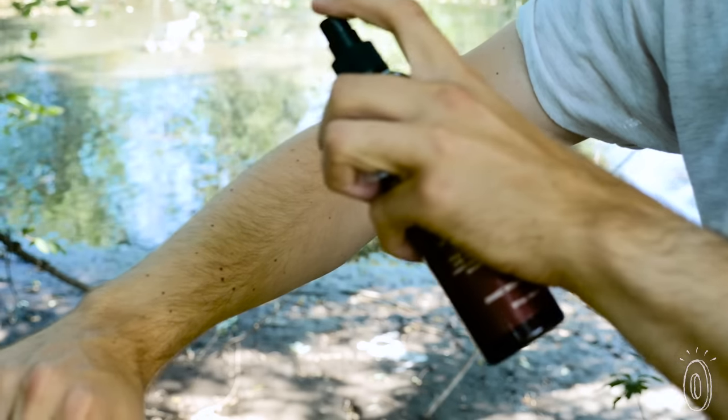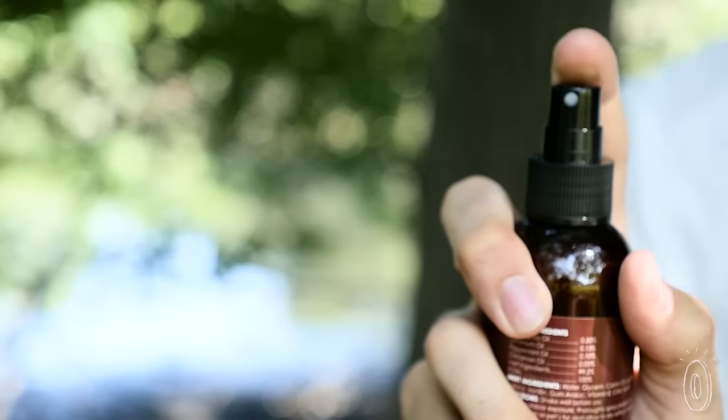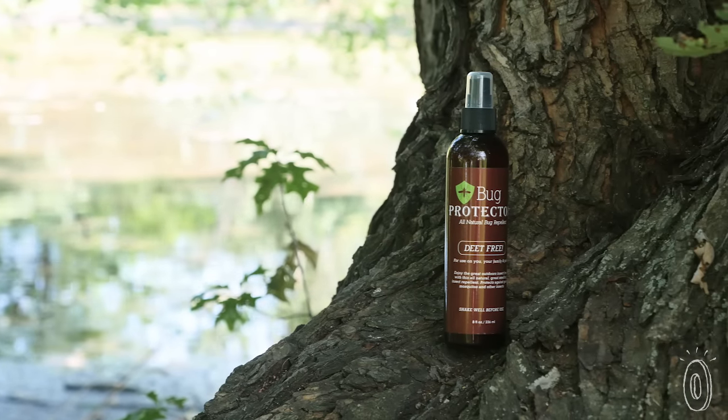Bug Protector is DEET-free and doesn't emit harsh chemicals like other chemical bug repellents. As much as it feels counterintuitive to release toxic chemicals into the environment, it's also not something we want on our bodies.